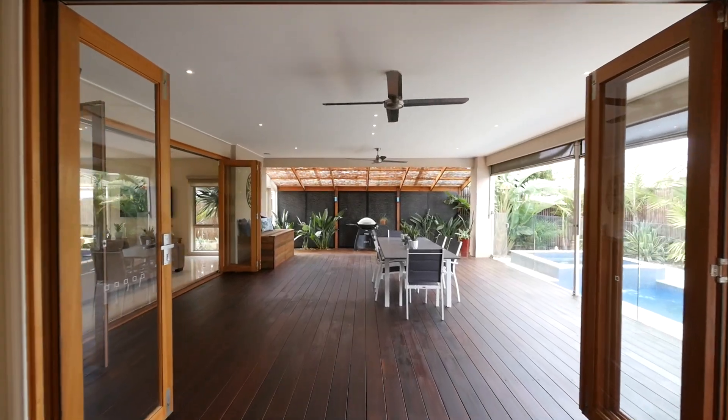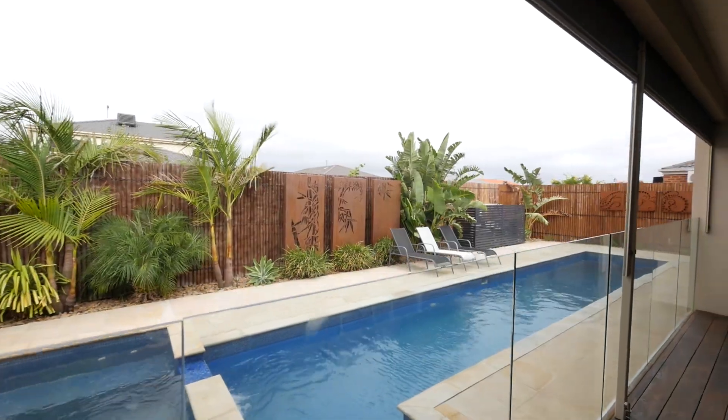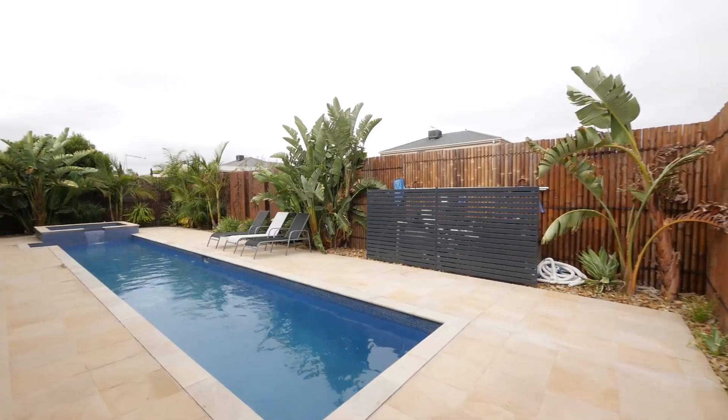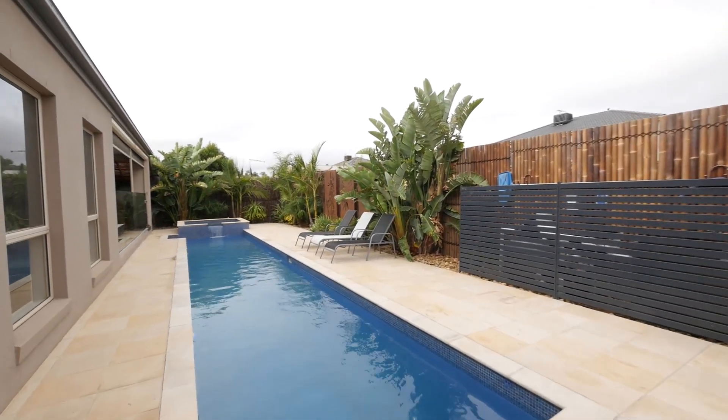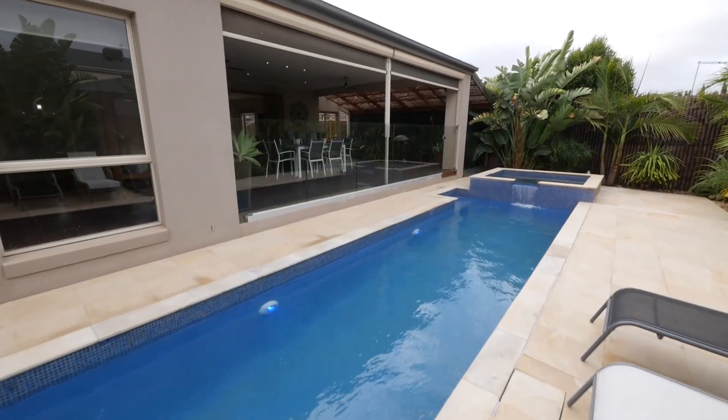These bi-folding doors lead straight through to the stunning timber deck alfresco area, which is beautifully complemented by this breathtaking solar and gas heated pool and spa area. This is a space that you're going to love living in.